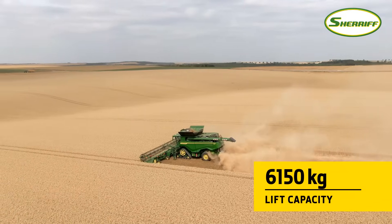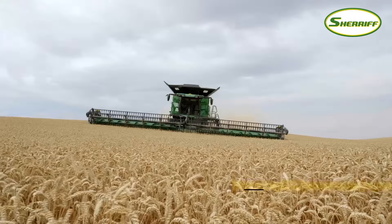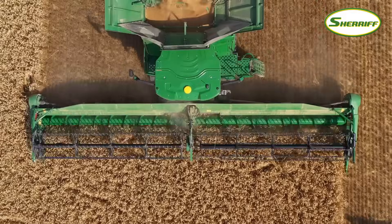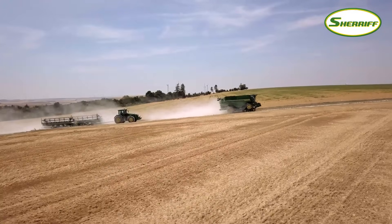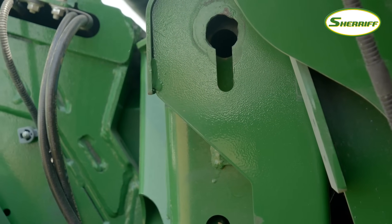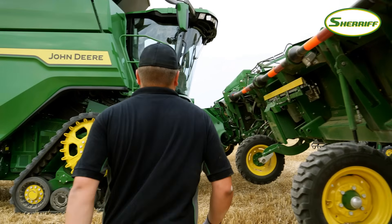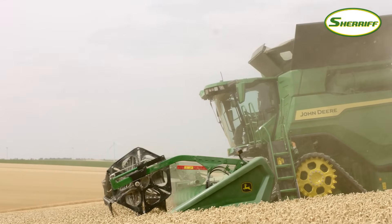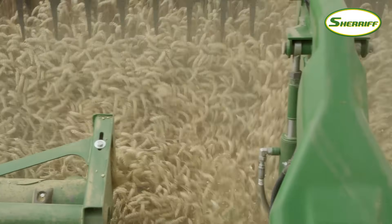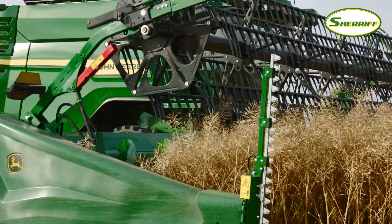Wider, longer and stronger, the X9 feeder house won't limit your harvesting capacity. It can easily manage 18-row corn headers and small grain headers over 15 meters. Its heavy-duty construction will handle field speeds of up to 20 kilometers per hour. A high lift height means you'll have no problem changing headers on uneven ground or moving from field to field. The feeder house cylinder lockout system locks automatically in any position when the driver leaves the seat. Equipped with a 110 kW fixed speed drive, there's also an optional 260 kW variable speed drive to operate even the largest corn headers with stalk choppers.